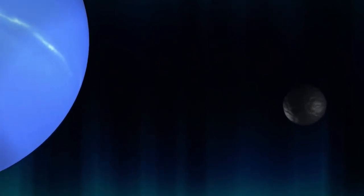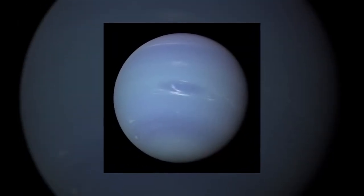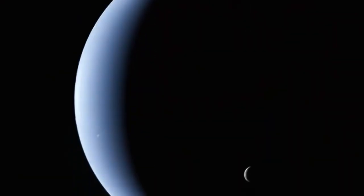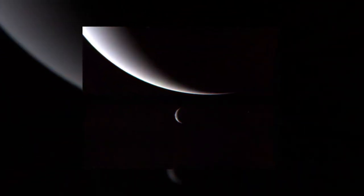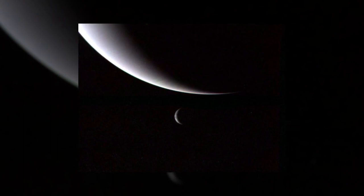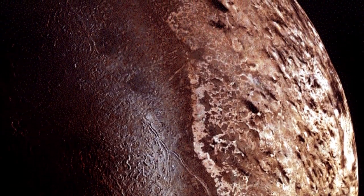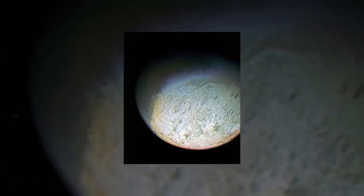Five planetary encounters had been completed by the Voyager mission team by the time Voyager 2 arrived at Neptune. However, the particular challenges posed by the vast blue world remained. The distance between the Sun and Neptune is around 30 times that of Earth, so the amount of sunlight the icy giant receives is only 0.001 times that of Earth. Longer exposure times were necessary for Voyager 2's camera to capture decent photographs in such dim light. However, the spacecraft would also travel at its fastest relative speed — roughly 60,000 miles per hour — meaning images could get hazy with an extended exposure duration.